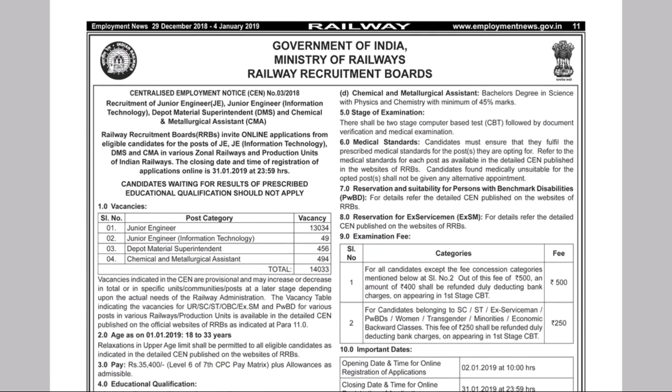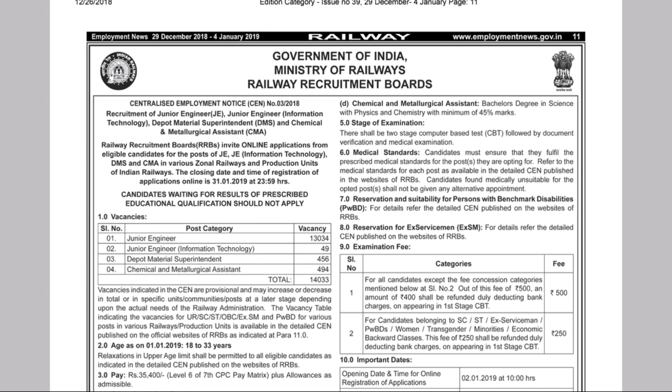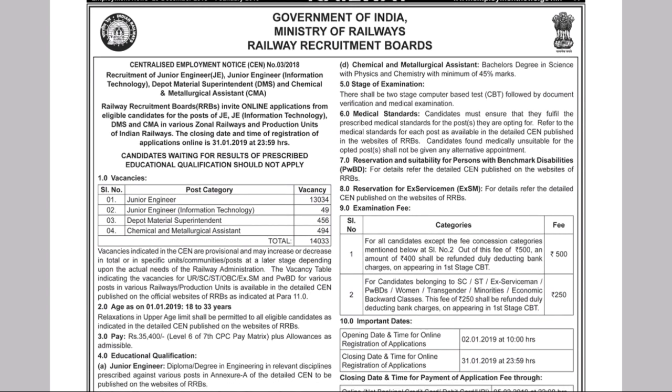the total is 14.83 posts. Junior Engineering is 14.84 posts. Junior Engineering is 64. Materials are 64.76 posts. Chemical and Metallic Accident is 64. The total is 14.83 posts. In this case, the Chemical and Metallic Accident is 65.